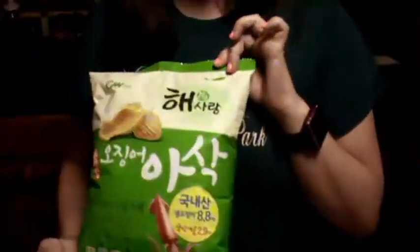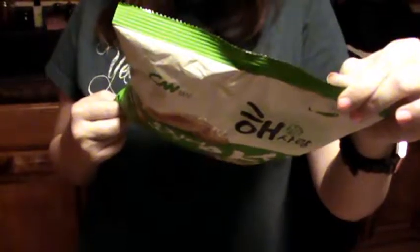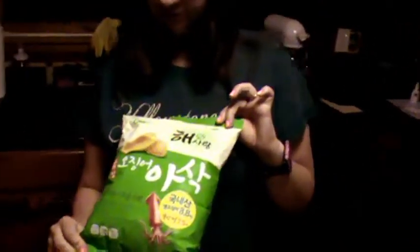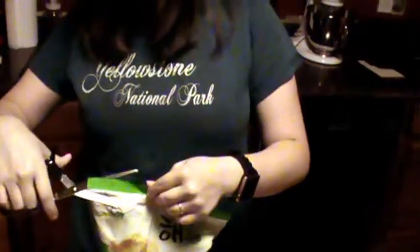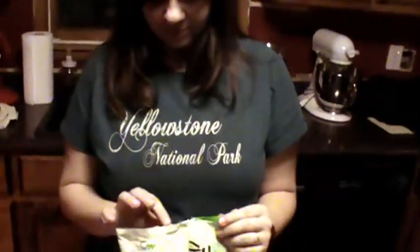Now the last two - I saved these for last because I was scared to open them. This doesn't have a translation either, but it's got a squid on the front, so I was scared to open it because I didn't know what it would smell like. This has squid extract in it - it does have some English on the back: squid extract. I'm scared. Apparently they don't like you getting into your chips in Japan. I'm really scared of what this is going to smell like.